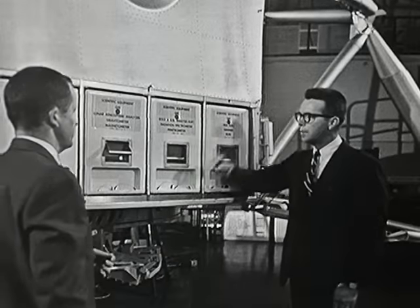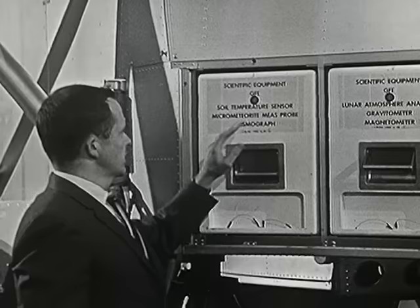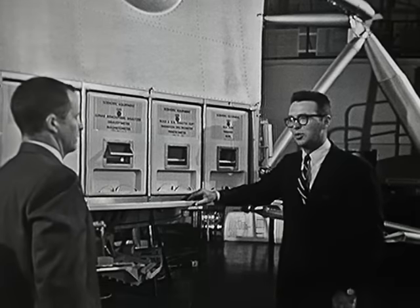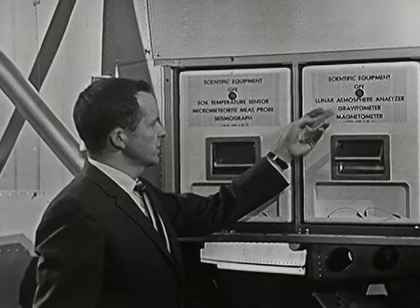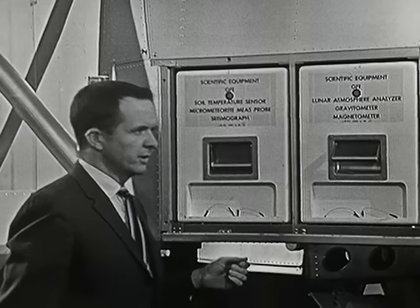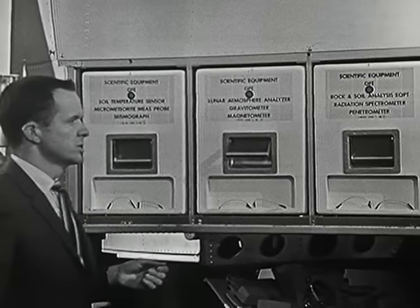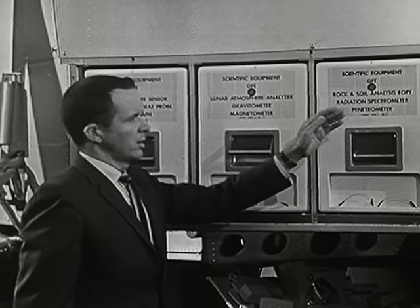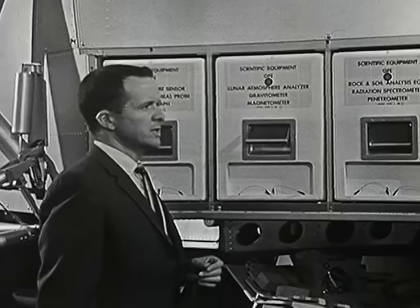Some of the typical scientific experiments would involve seismological measurements, looking for moonquakes on the lunar surface, and measurements of the lunar atmosphere. There is calculated to be a very tenuous atmosphere on the lunar surface. In addition, the gravitational and magnetic fields would be checked with this equipment. These boxes here are concerned with geological measurements, in which we would analyze specimens right on the lunar surface and, in addition, take specimens back with us in sealed containers to return them to Earth for further examination.